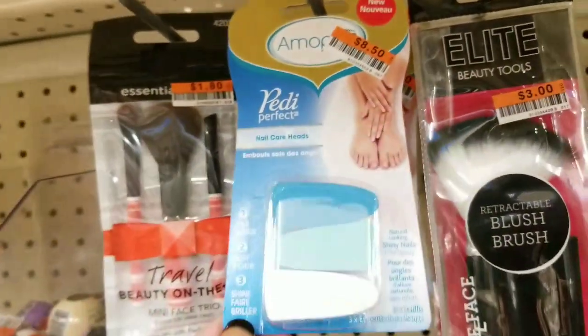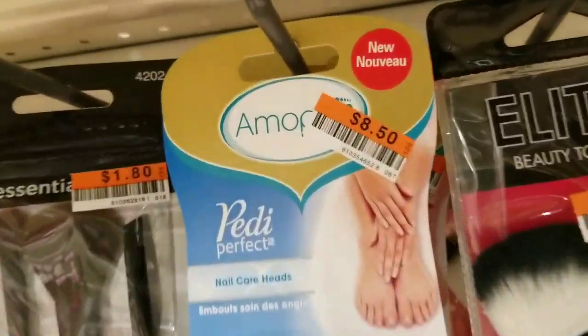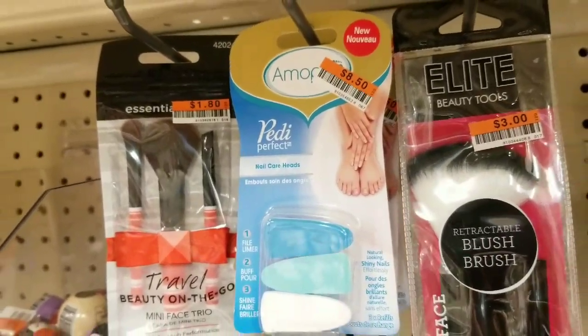Hi everybody, it's Amy. $8.50 — they have these for $8.50, guys. They have them at Dollar Tree for $1.00. Talk about markup, wow.